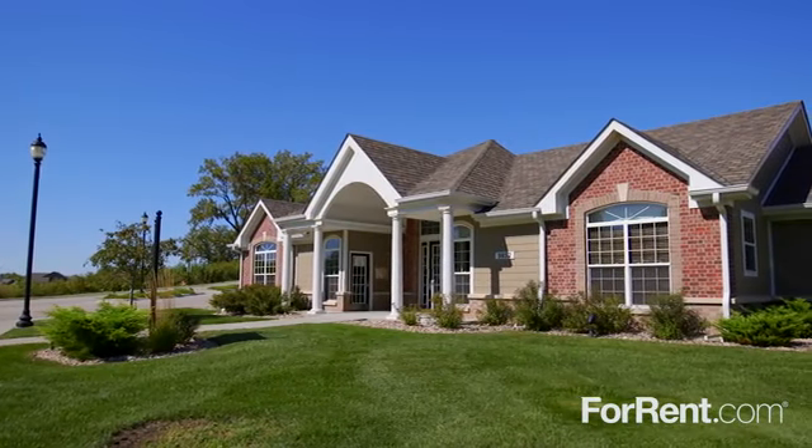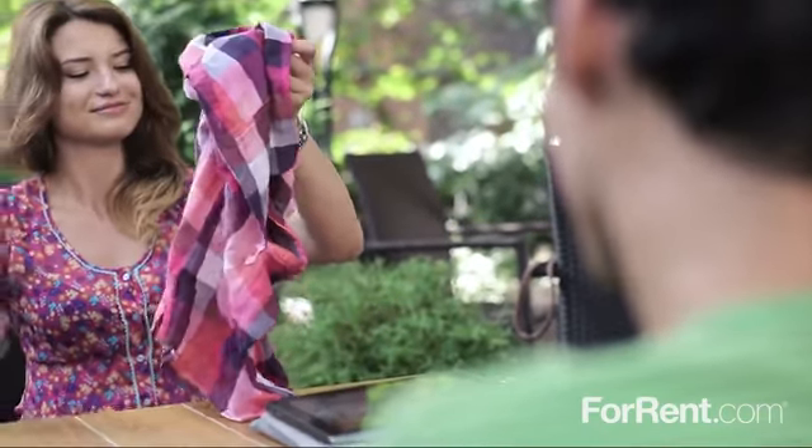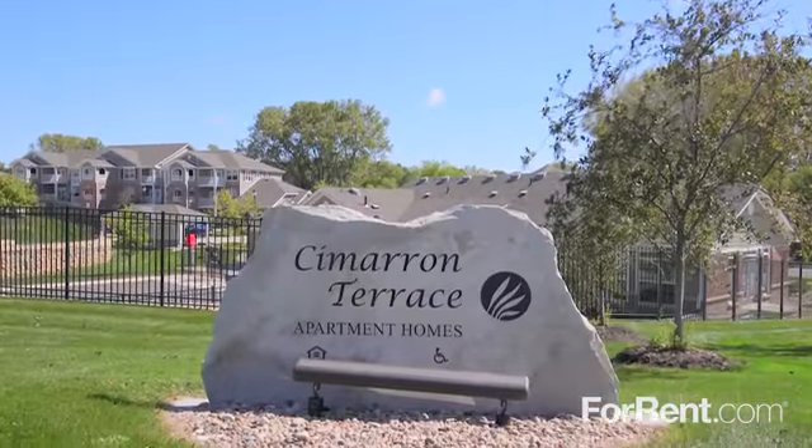Cimarron Terrace is located in La Vista, with easy access to major highways, and a wonderful selection of shopping, dining, and entertainment nearby. Call today and come home to Cimarron Terrace.